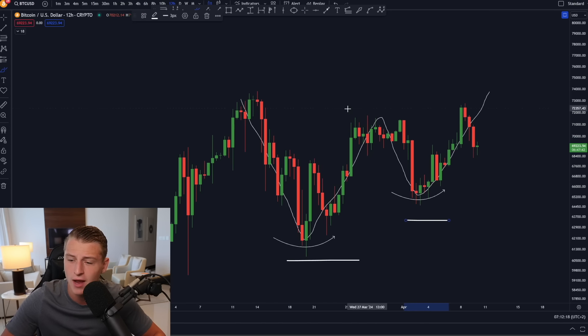Looking at the liquidation heatmap, the majority of liquidity is sitting above us around $73,000, with approximately $1.7 billion worth of liquidations on the short side. So still, I think Bitcoin is eventually going to be moving up — currently we're sitting around $69,000 and honestly this dip is not all too significant.